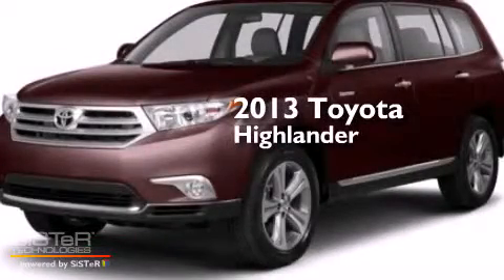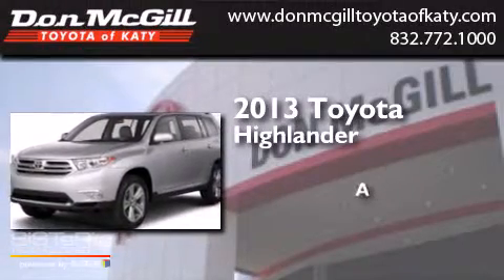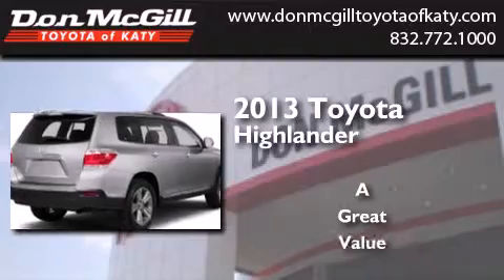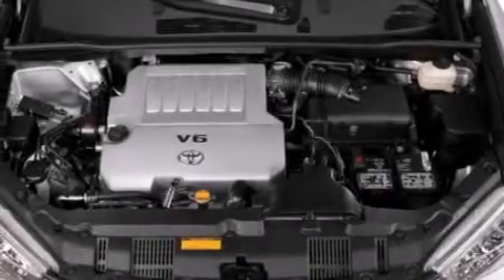This is a brand new 2013 Toyota Highlander. All of the following features are included.